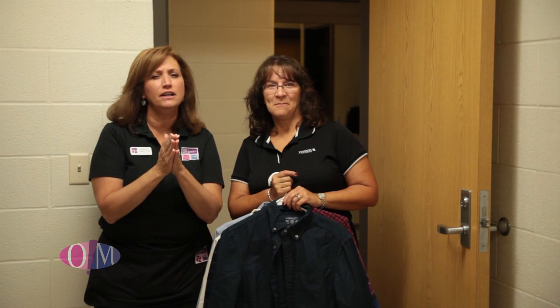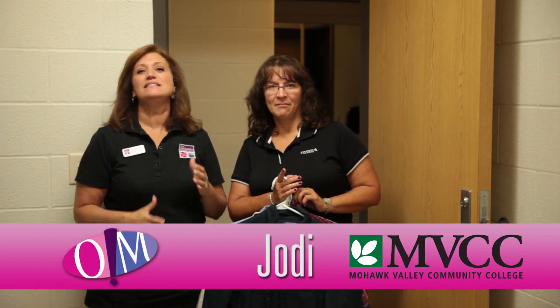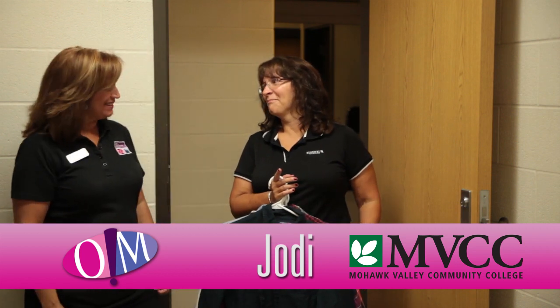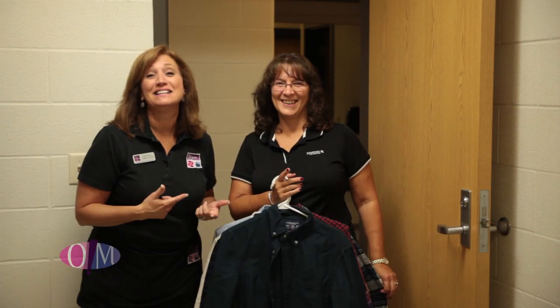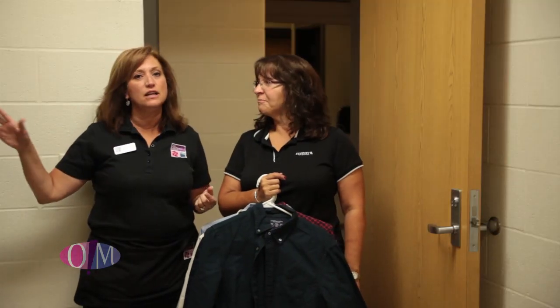Behind every good college student is a wonderful mom. I have been working with Jodi for a couple weeks now getting ready for today and you've been so awesome. She watched the show before, and I've been talking to Clayton and then we started to chat with mom. I said, Clayton, you didn't tell me your mom watched the show! So now mom is going to start bringing things in.